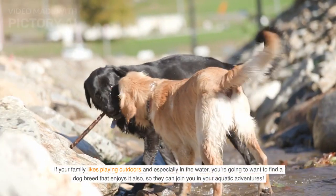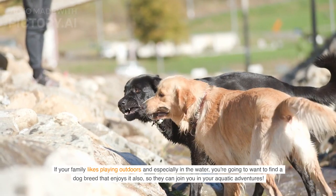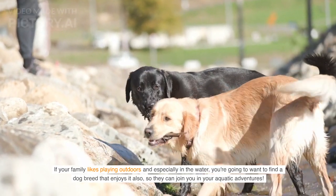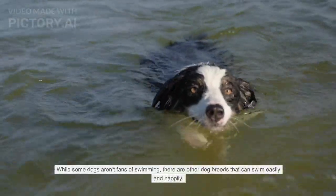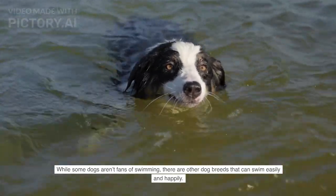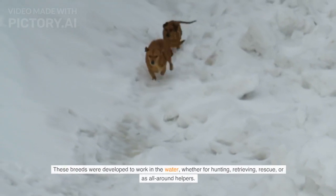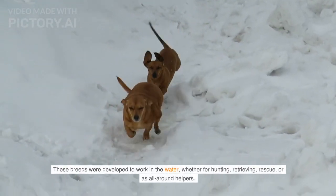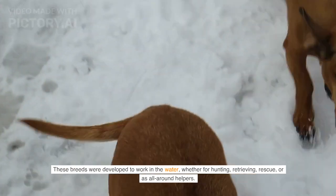If your family likes playing outdoors and especially in the water, you're going to want to find a dog breed that enjoys it also, so they can join you in your aquatic adventures. Today we are diving into all the dog breeds that love to swim, splash and play. While some dogs aren't fans of swimming, there are other dog breeds that can swim easily and happily. These breeds were developed to work in the water, whether for hunting, retrieving, rescue, or as all-around helpers.